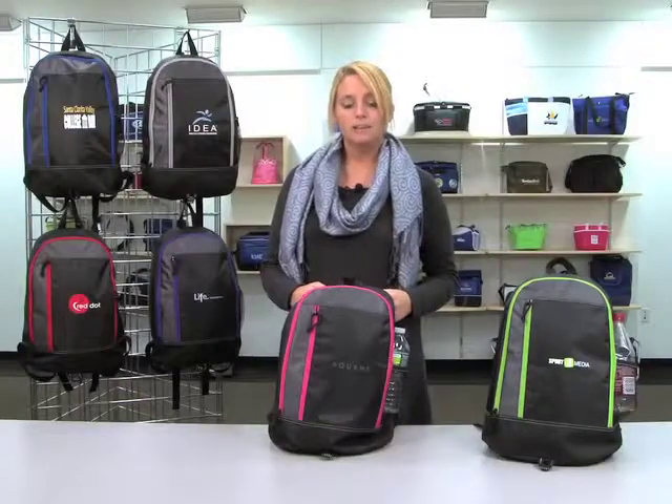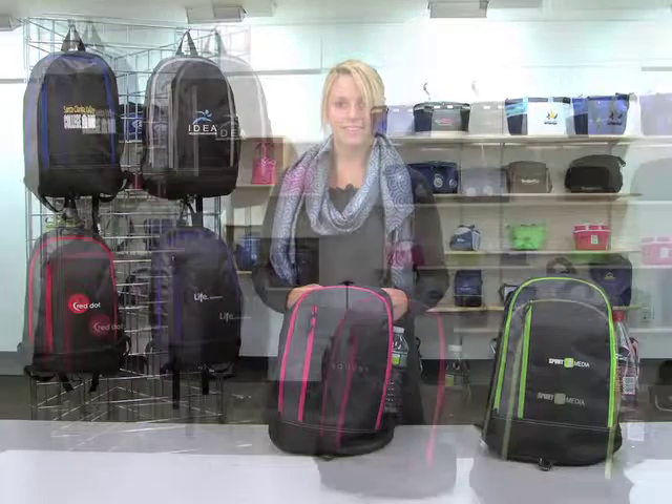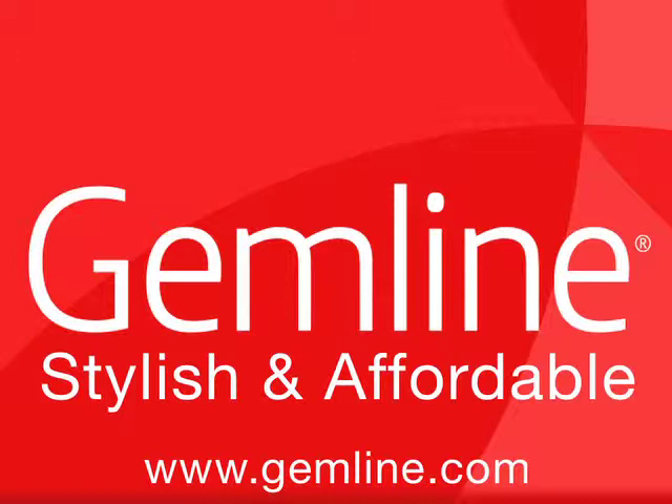This versatile backpack is perfect for fundraising events or college recruitment. Gemline offers a broad selection of kid-friendly items that meet CPSIA guidelines for use by children 12 years and younger. Thank you.